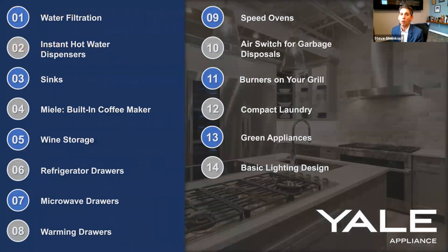Here are the things we're going to be talking about today: insta-hot water, sinks — and I know you'll say sinks isn't an appliance, but what do you use the most in your kitchen? That would be your sink. We'll cover built-in coffee makers, wine storage, refrigerator drawers, microwave drawers, warming drawers, speed ovens, air switches for garbage disposal, burners on your grill, compact laundry, green appliances — the three you should consider — and basic lighting design. Construction is divided into equal parts: designing, scheduling, and selection. This is more about selection.